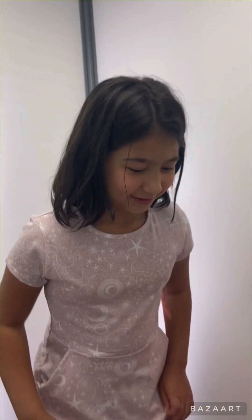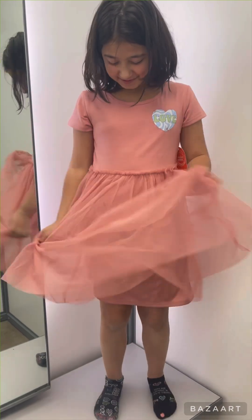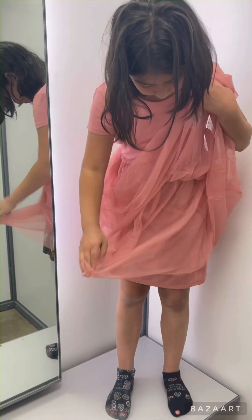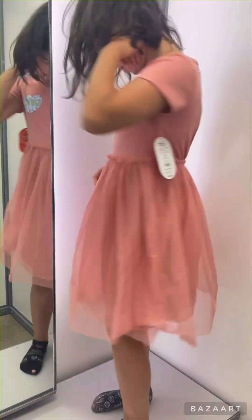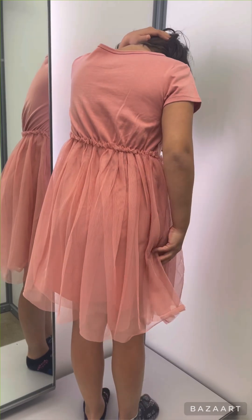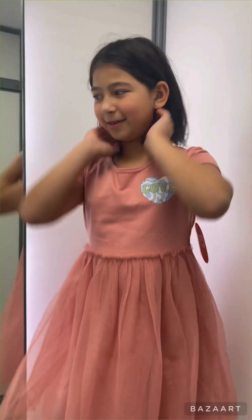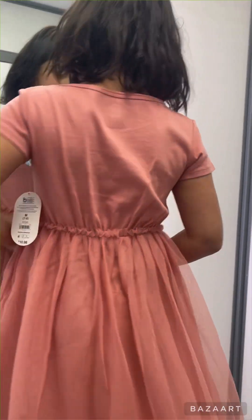Okay, this is gonna be the next dress. Wow, look at the mesh under — yep, and it says 'love' right here. Nice, very nice. Oh, so beautiful! What are we gonna do? They're all so beautiful and we have to choose.